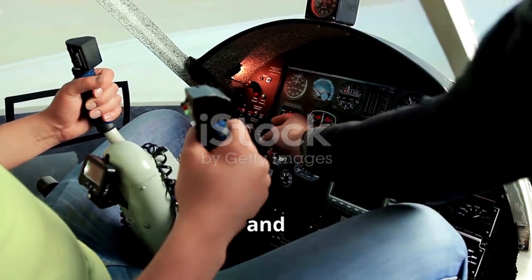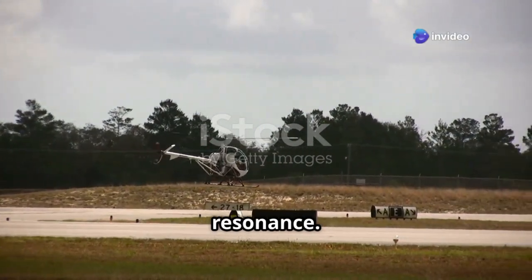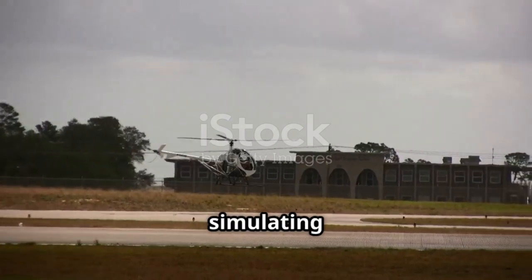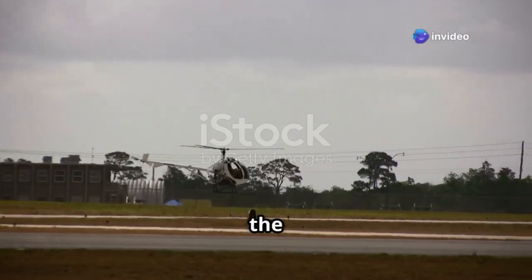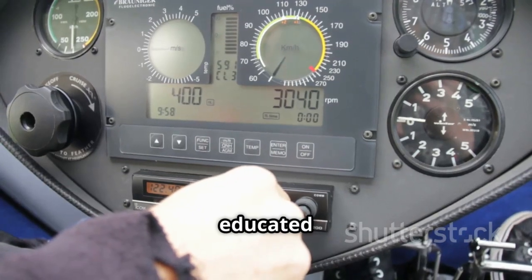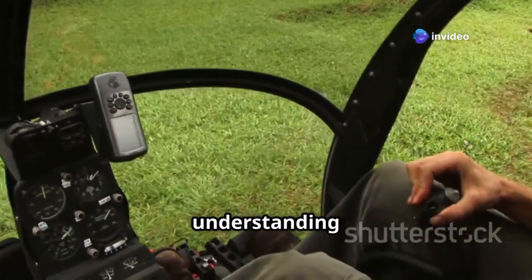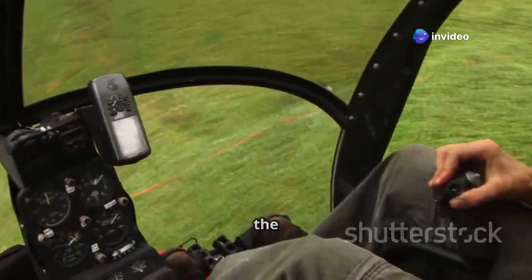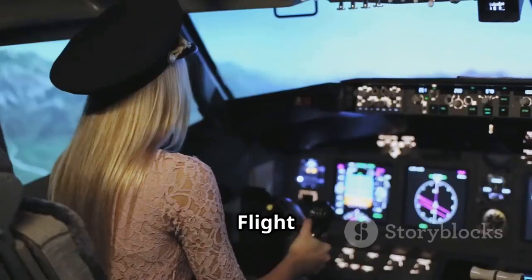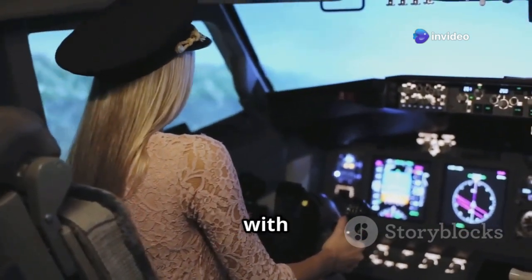Effective training programmes play a vital role in mitigating the risks associated with ground resonance. These programmes are designed to provide pilots with a comprehensive understanding of the dynamics involved. By simulating real-life scenarios, pilots can experience first-hand the challenges they might face and learn the best practices to overcome them. Pilots need to be thoroughly educated on the phenomenon, its causes, and the appropriate procedures to prevent and manage it, including the mechanical aspects of helicopters and the environmental factors that can contribute to ground resonance.